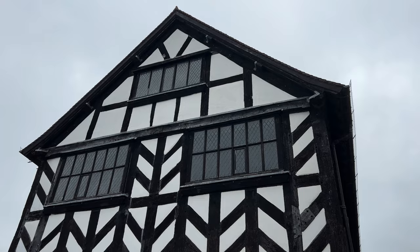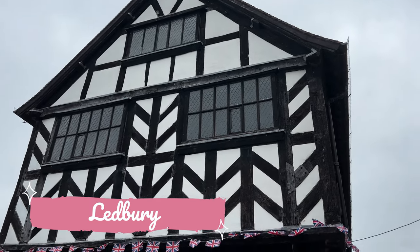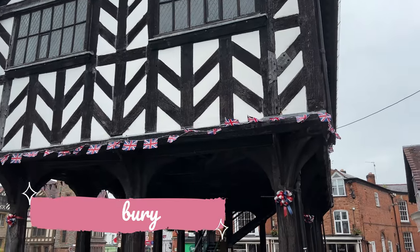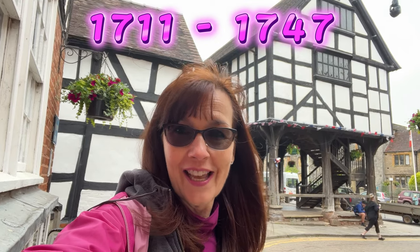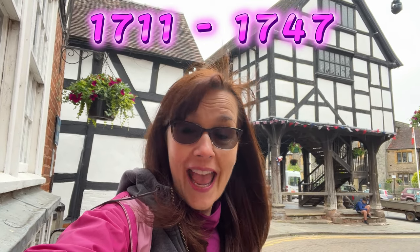The first stop on our family history tour today is Ledbury. We do know for example one ancestor Thomas Richardson lived here from 1711 to 1747. He was born, got married, and died right here in Ledbury. I haven't found church records but I'm thinking maybe this church here is where his christening, marriage, and maybe even burial took place, so we're going to go check it out now.